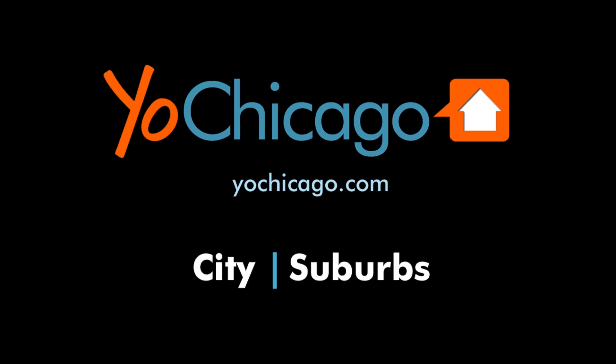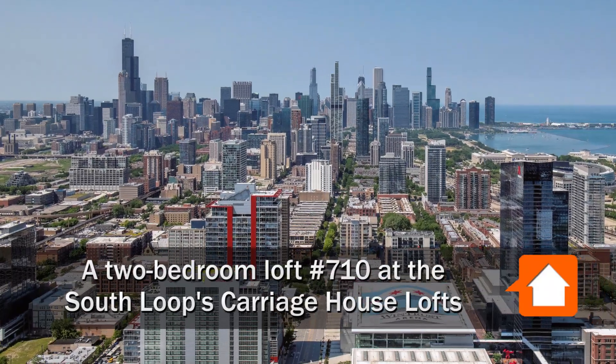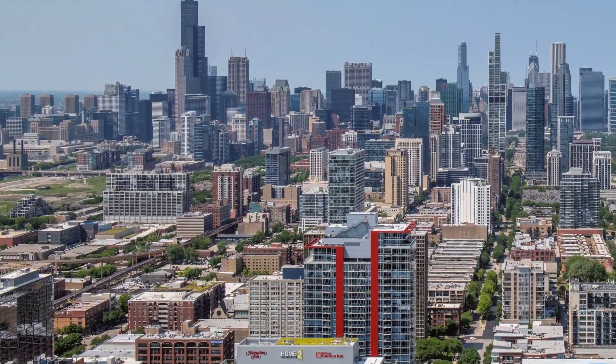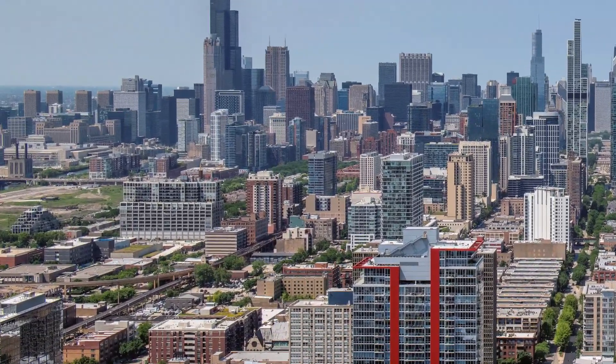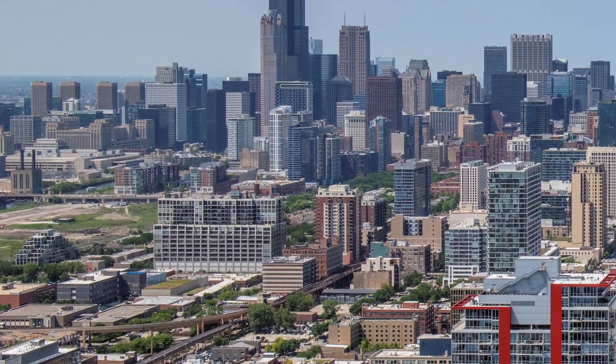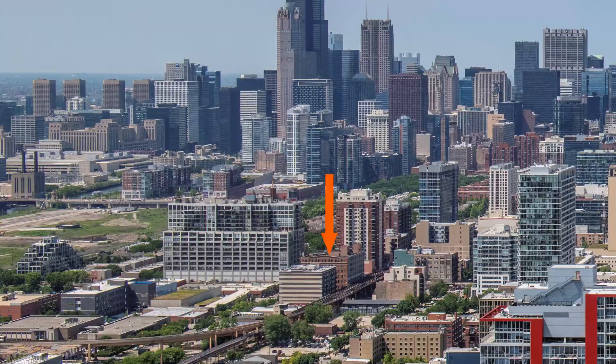This is Joe from YoChicago.com. I'm headed to the South Loop to a convenient location, two short blocks from Mariano's, and a short walk from CTA stops, restaurants, and bars for a walk through one of the apartments at Carriage House Lofts.